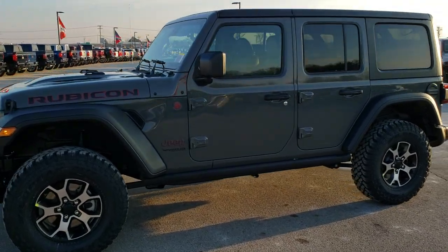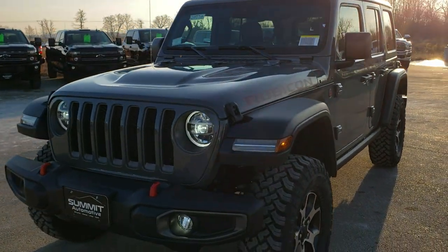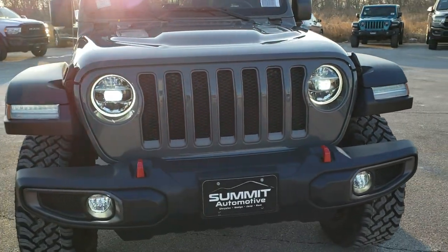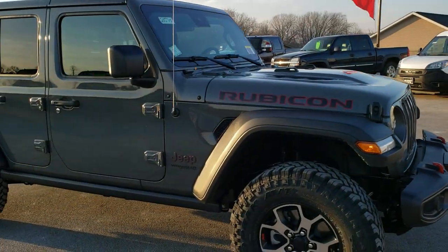This is stock number 20J70. We are here at Summit Automotive in Fond du Lac, Wisconsin, your new and used Jeep Wrangler headquarters. Today we are checking out this brand new 2020 Jeep Wrangler Unlimited Rubicon in Sting Grey clear coat.